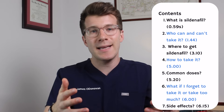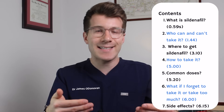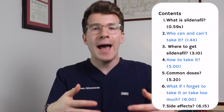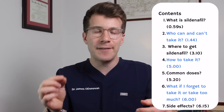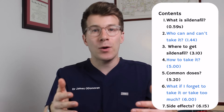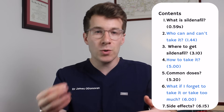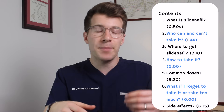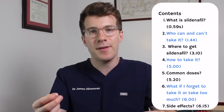In this brief but information-packed video we're going to be covering what sildenafil is, who can and can't take it, how and where to get sildenafil if you live in the UK, how to take it, common doses specifically for erectile dysfunction, what to do if you forget to take it or take too much, and towards the end we'll cover common side effects as well as rarer but important side effects.